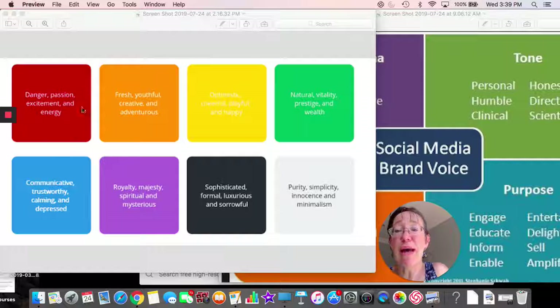Let's think about colors for your website. There's a whole psychology around colors, so it's important to know, especially if you're designing other people's websites or your own. Red is usually danger, passion, excitement, and energy. Orange has to do with fresh and youthful — think of oranges, full of life, adventurous. Yellow is optimistic, playful, and happy — it's been shown to grab attention more than almost any other color on social media.